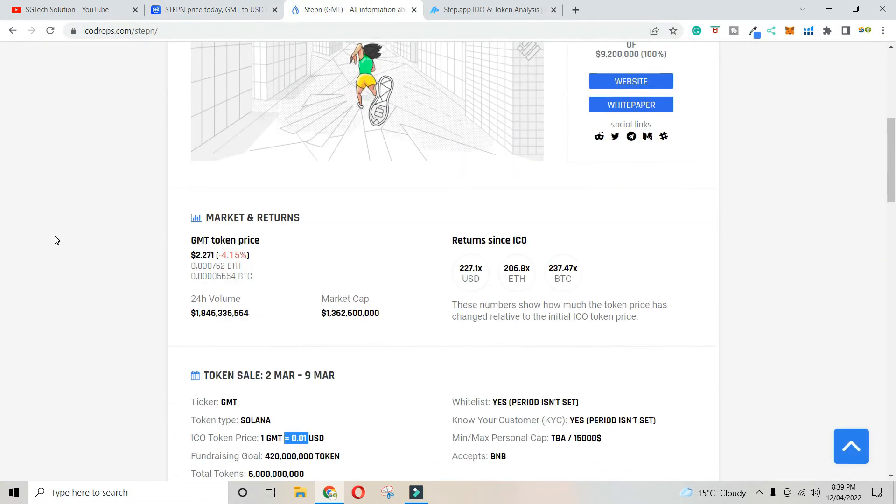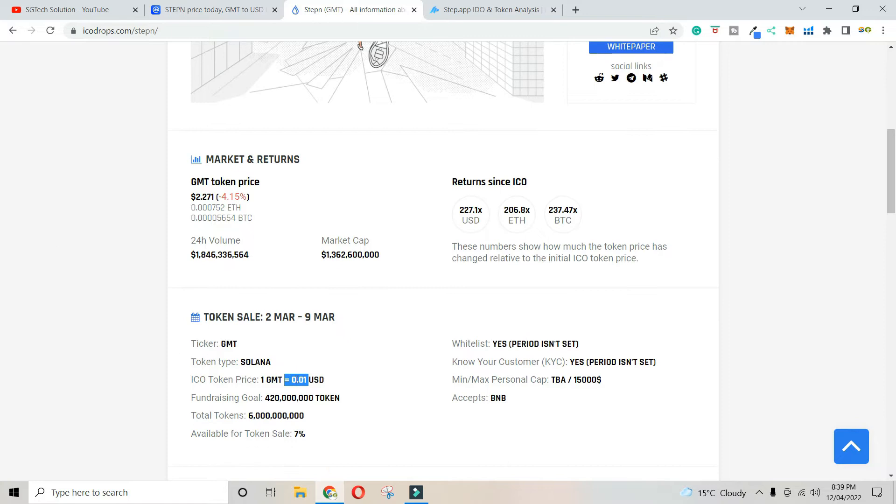The step is the price of the ICO. The ICO price is very low — around $0.0. So what does that mean? If the ICO price is that low, the potential return could be up to $300.